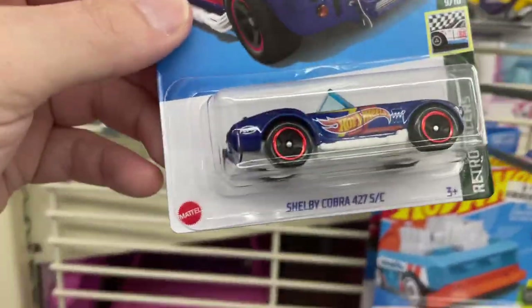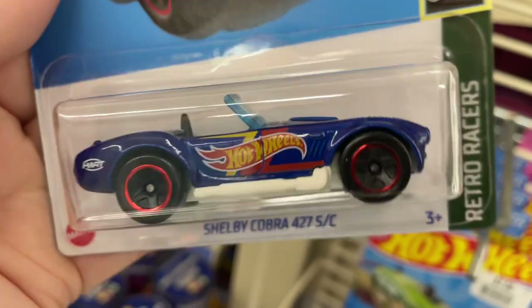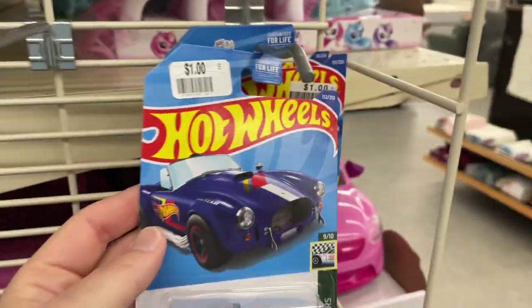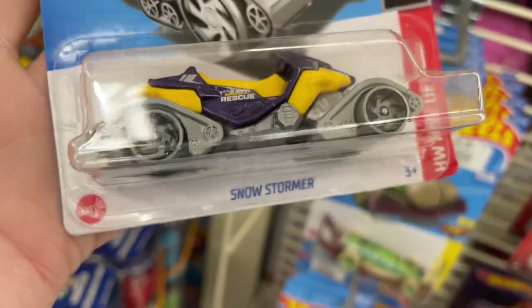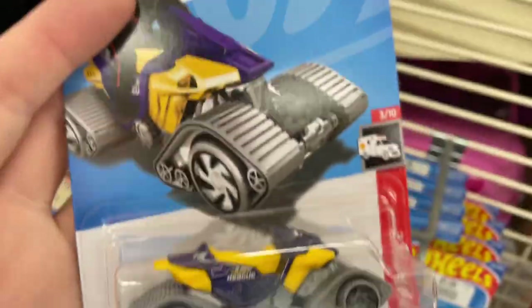Doesn't look like there's any of the newer ones. Shelby Cobra H Case, Shelby Cobra in blue, retro racers series. And this one looks like the snow stormer — forgot the name of that one. H Case as well.